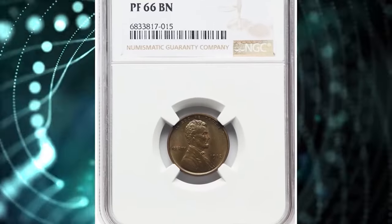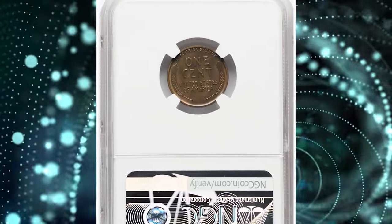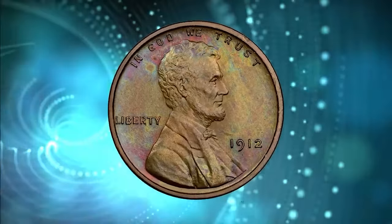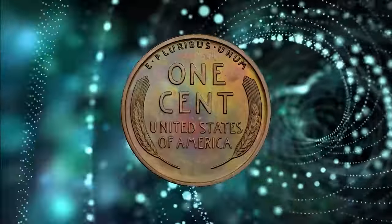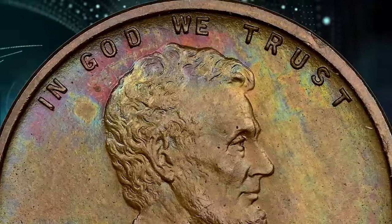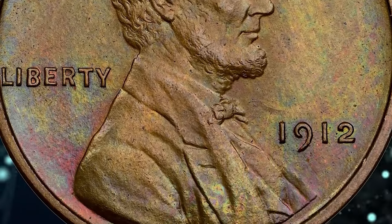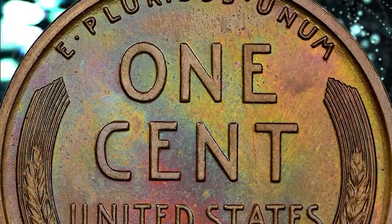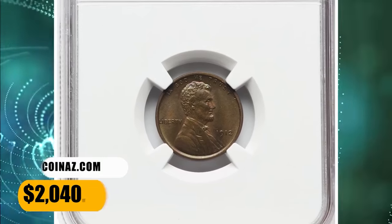Number 6: 1912 Proof Wheat Penny with Iridescent Toning on Both Sides, graded as PR66 Brown by NGC. According to the grading service, the matte grain of 1912 proofs is typically deeper than for other dates 1909–16, and this issue is also notable for its uniformly bold strike. While these conditions make for a wonderful illustration of the design, they have also tended to limit the number of fully red survivors. An odd feature of copper and bronze coins is that the most fully struck pieces are also the ones most susceptible to toning. This toned specimen fetched a sum of $2,040.